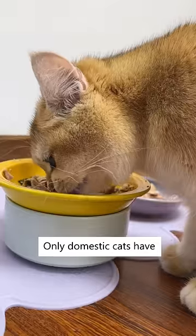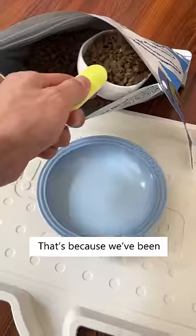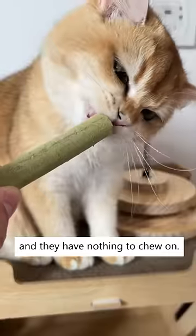Outdoor cats generally have clean teeth, but only domestic cats have tartar buildup. That's because we've been feeding them kibble and they have nothing to chew on.